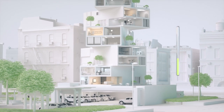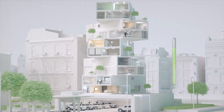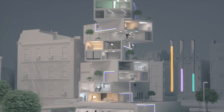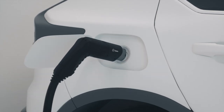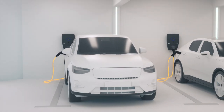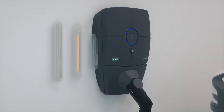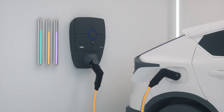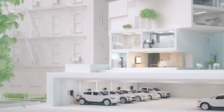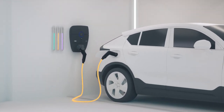Step 2 involves Zaptek's patented dynamic phase balancing. Every building has three power phases, but consumption is rarely perfectly balanced between them. Since many EVs charge on just one phase, you risk throttling charging speeds when many cars happen to charge on the same phase. With our dynamic phase balancing, it's as if we physically move cars around the parking lot to utilize all three phases evenly. It happens automatically, and we can also switch between one and three phase charging.